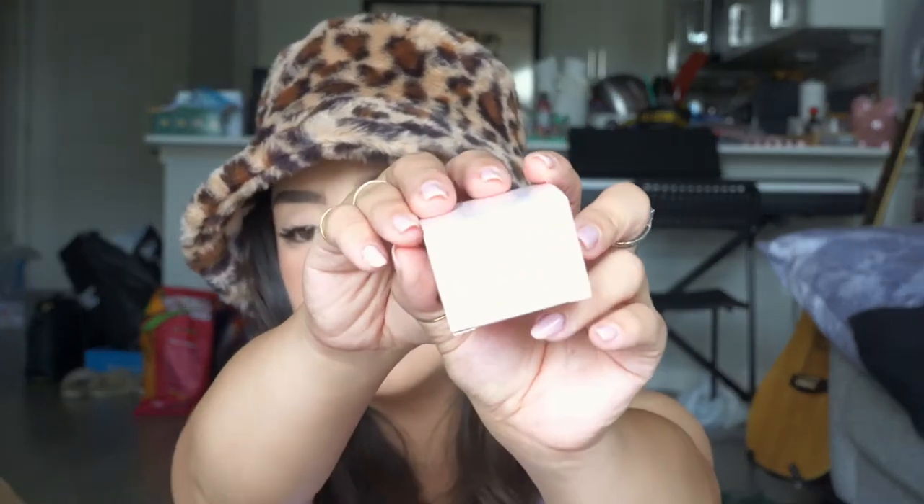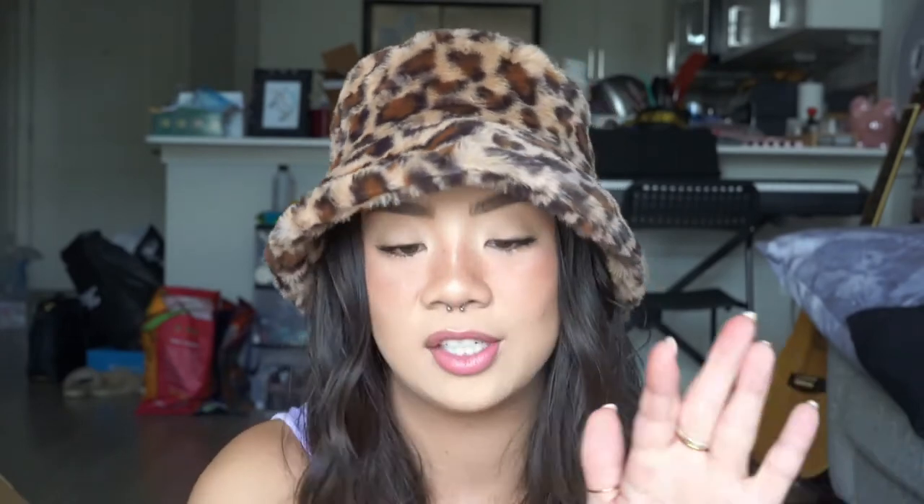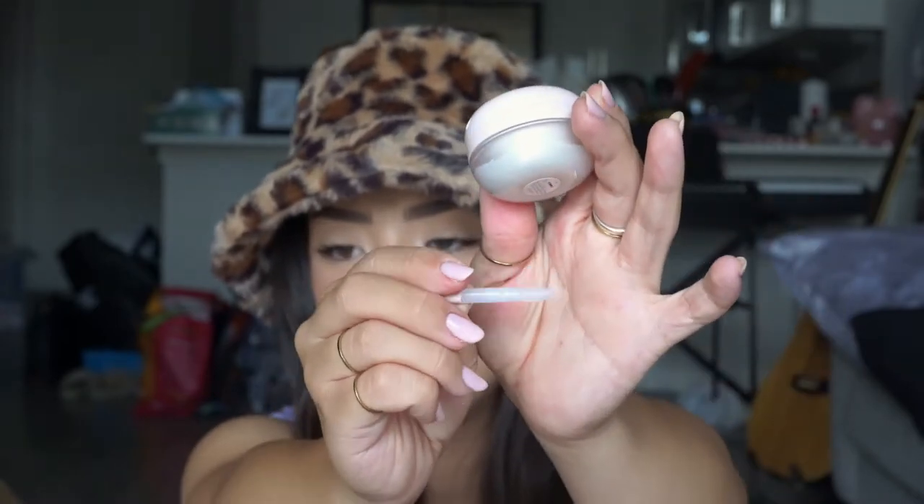I also got this Laneige Lip Treatment Balm — this is the packaging, one of the items I did not unpackage just because I thought the packaging was cute. This is what it looks like. It also comes with this little applicator piece. I'll probably use it because my nails have been growing and I don't want to get any bacteria in there.